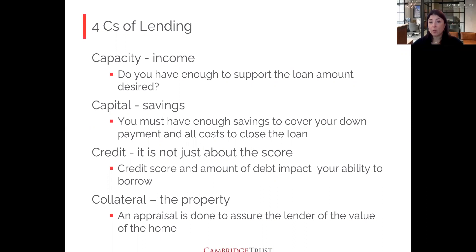Third is credit — it's not just about the score, though the score is very important and there are thresholds by loan program. We're also looking at how much debt you carry — your minimum monthly debt obligation — and what's happening in your credit report. Fourth is collateral — the property. It needs an appraisal and must appraise at least at the value you're buying it for. Appraisals usually come in fine unless you're in a bidding war offering $50,000 or more over asking.